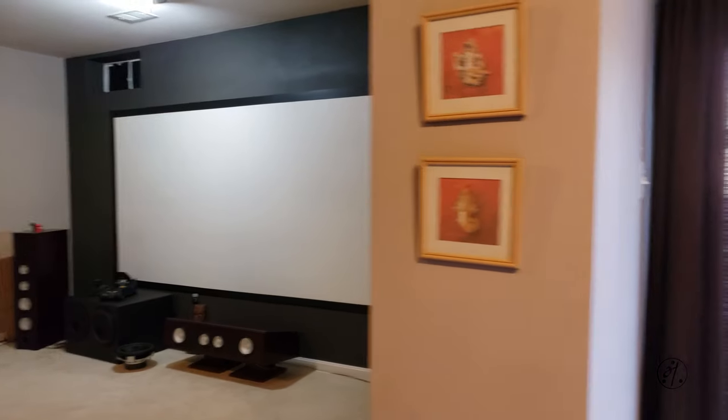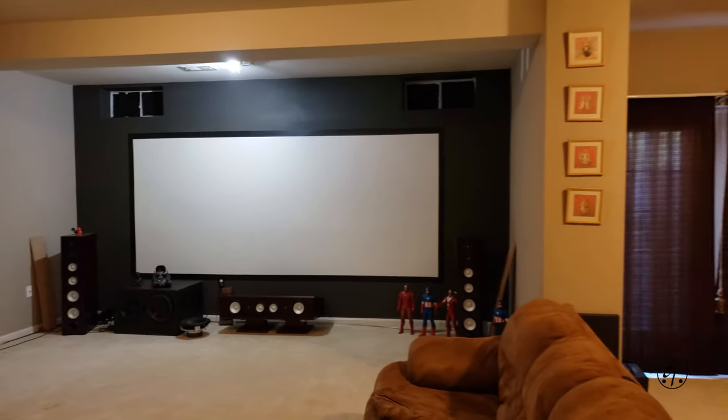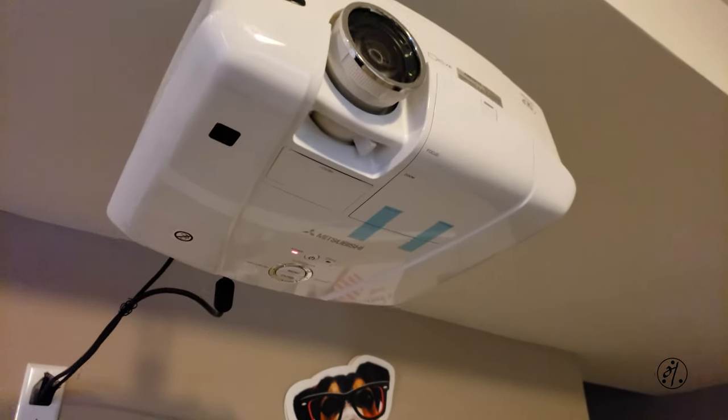Another important component of your home theater system is light control. This is my basement — I'm just going to close the windows with the curtains and then turn off the lights. This is dark enough for daytime viewing, and the quality is absolute best when it's totally dark, so most of the time I use my home theater at night.